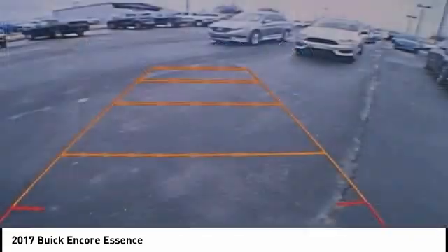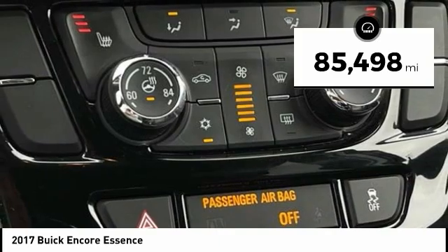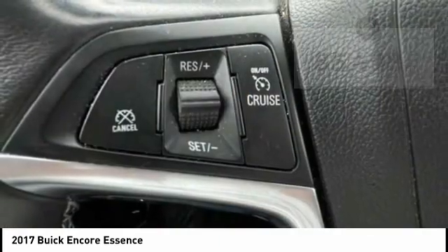Standard features that would make any car owner smile. This vehicle has less than 90,000 miles. Here are some of this vehicle's great options.